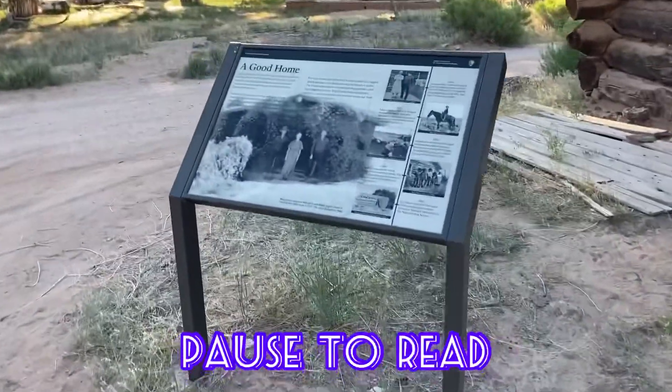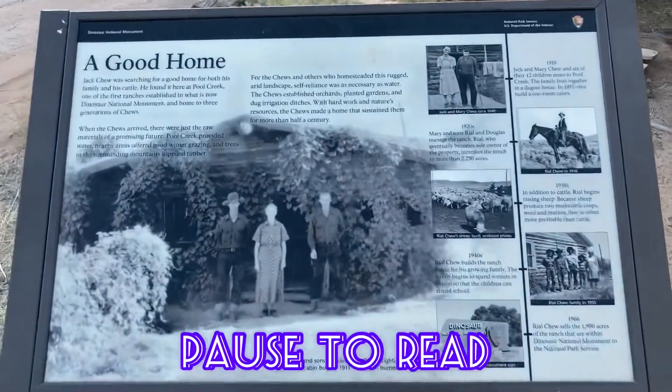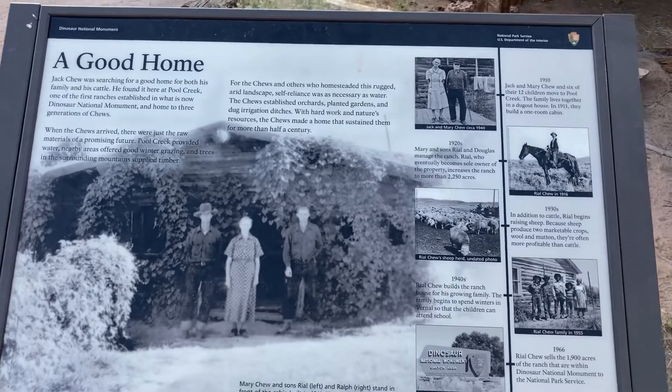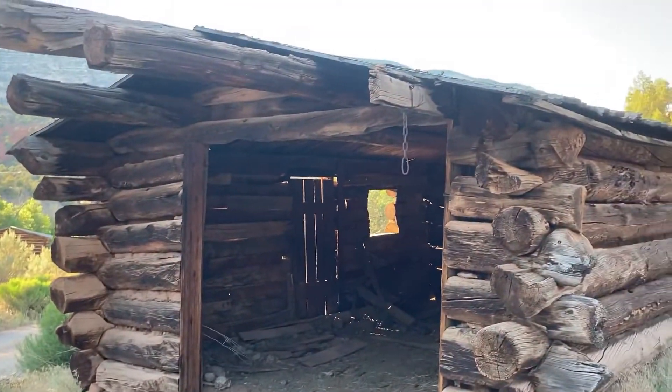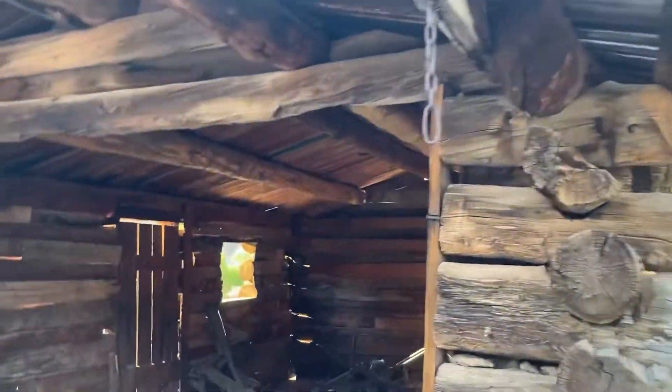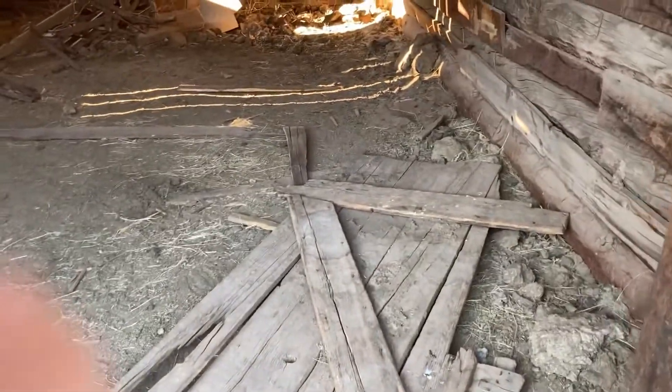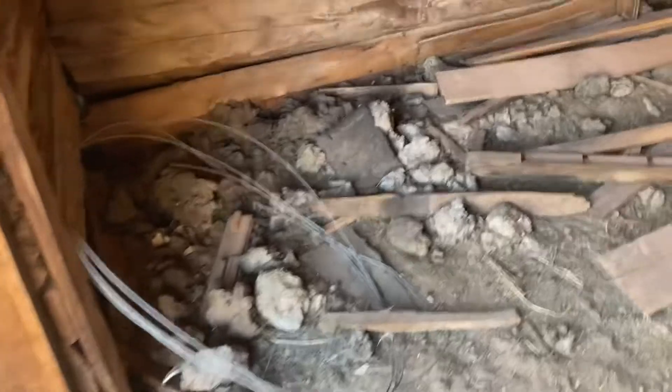Pause to read if you want to take a look at this sign — it gives you a little bit of history about the place. Then we'll mosey on over here to this cabin. The doors were knocked over, so we're kind of just going through.